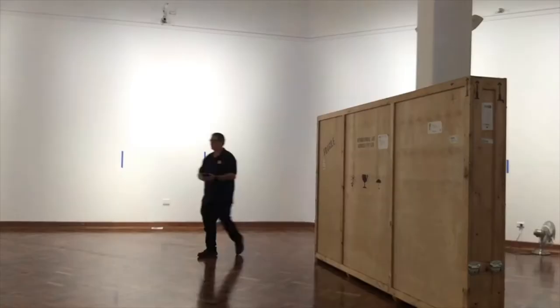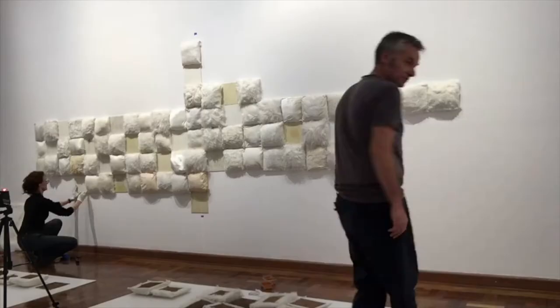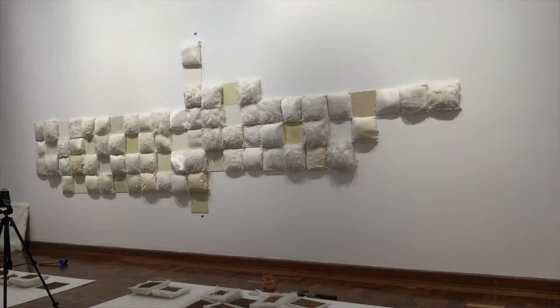I look after things like insurance of artworks, condition reporting artworks, the transport of artworks to the gallery, the wrapping, packing and storage of artworks for exhibitions, but also the gallery's collection.